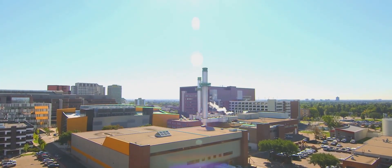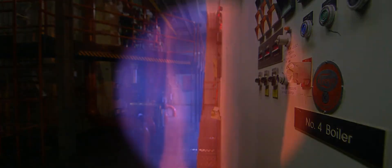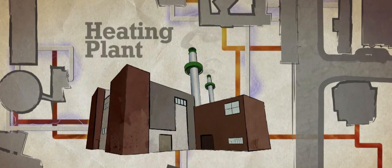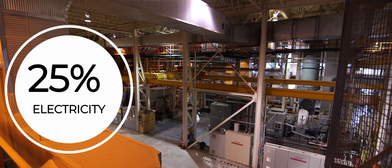The heating plant, with a capacity of 650,000 kilograms per hour of steam, uses five natural gas boilers equipped with stack emissions control technology to generate 1 billion kilograms of steam annually. This steam is used for heating the campus and to drive a co-generation steam turbine, which covers up to 25% of the campus' electricity demand.